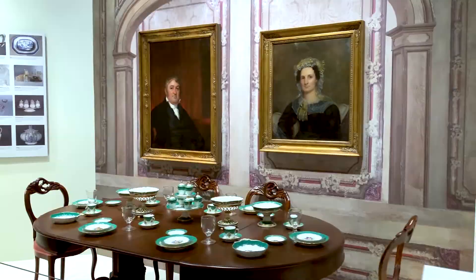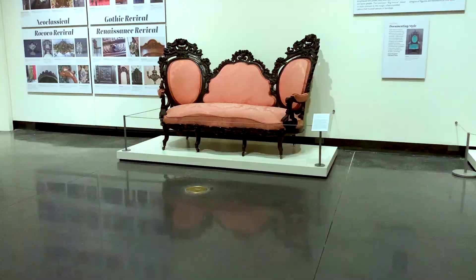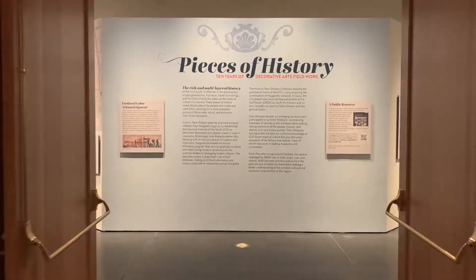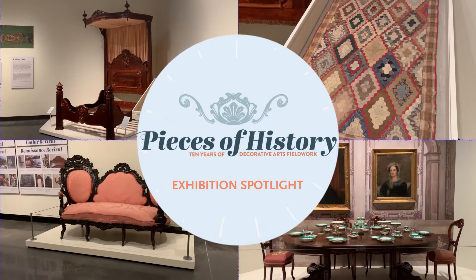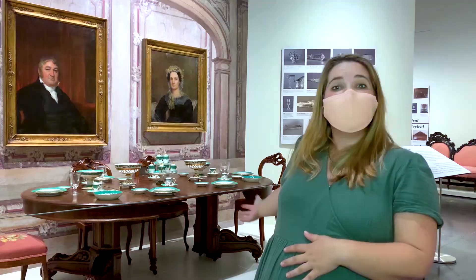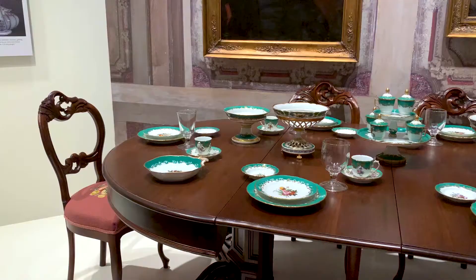Hi, we're here in the exhibition Pieces of History, 10 Years of Decorative Arts Fieldwork at the Historic New Orleans Collection. I'm Lydia Blackmore, co-curator of this exhibition and the curator of decorative arts at the collection. Today I'm going to talk about our one full kind of room-like setting in the exhibition, which shows off this dining room — an assembled dining room from pieces that we've cataloged throughout the DAG survey.